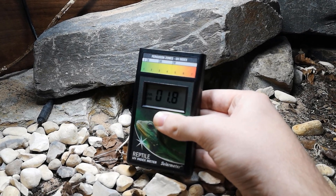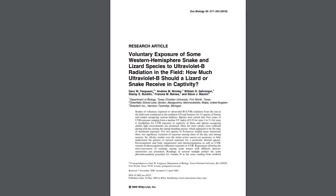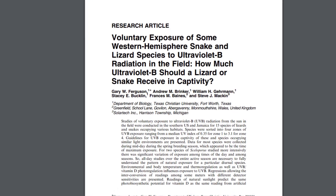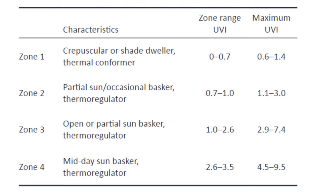This can be measured with a solar meter, which is a handheld device with a sensor. When you press the button it gives you a reading, and this is exactly what Gary Ferguson et al. used in 2010 — the UVI that wild reptiles were basking at was recorded, along with the habitat and light availability. Species were then divided into four UVB zones, which we now know as Ferguson zones: Zone 1 (crepuscular or shade thermoconformers), Zone 2 (partial shade or occasional full sun basker thermoregulators), Zone 3 (full sun or partial sun), and Zone 4 (midday sun baskers). It is the correct UVI at the basking spot that we desire, not what percentage is listed on the bulb and some arbitrary link to a certain species.